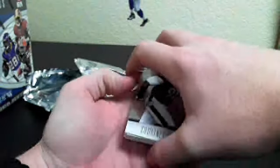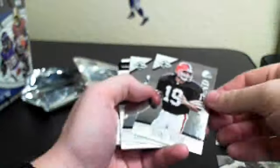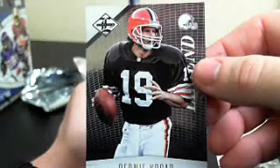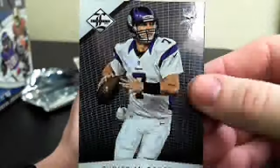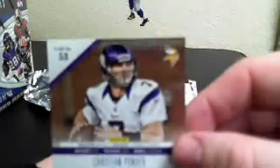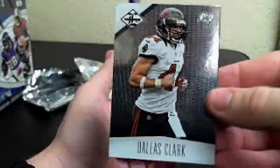Alright, on to box number 2, pack number 2. Looks like there's a Redemption there. We've got our Courtney Upshaw, 145 of 299. Bernie Kosar, 247 of 349. Christian Ponder, 284 of 399. We've got a Dallas Clark, 108 of 399.